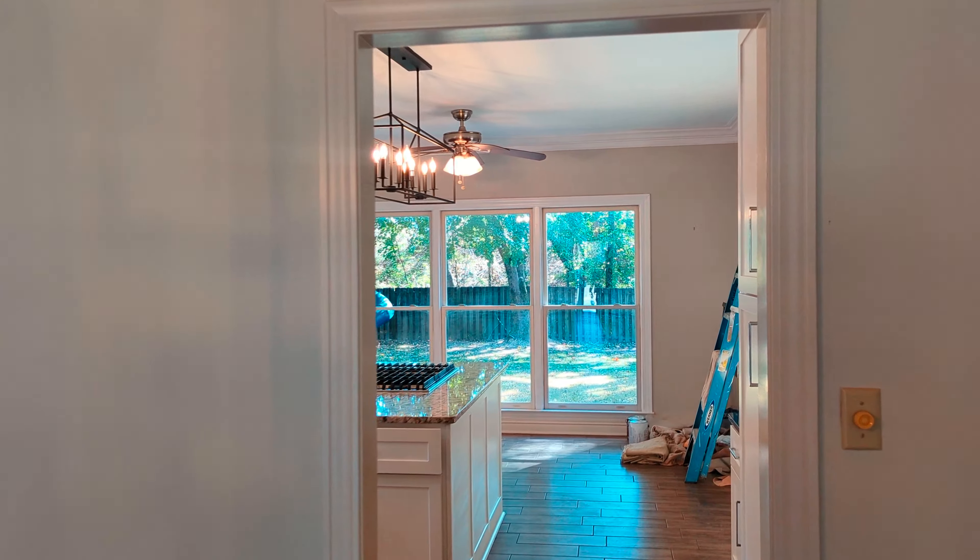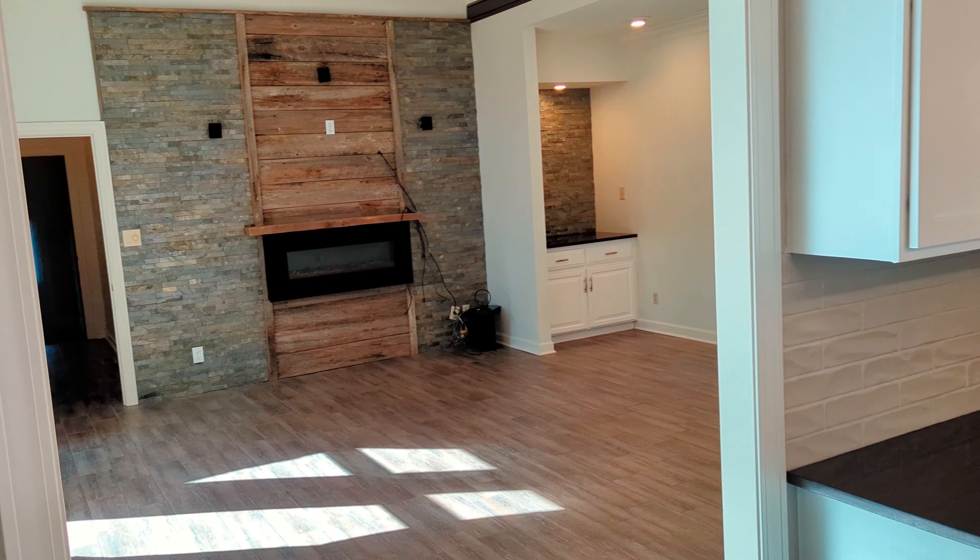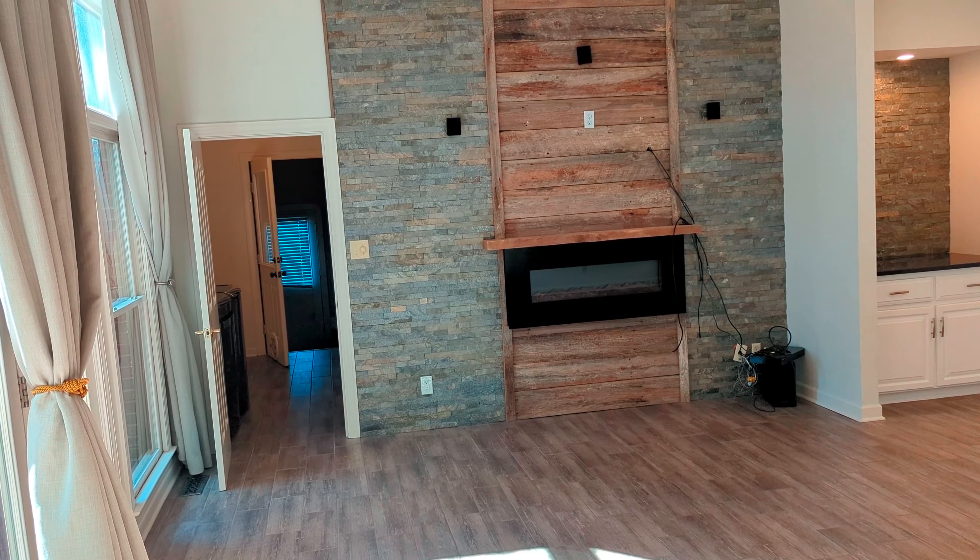Absolutely gorgeous kitchen — updated, modern appliances, all stainless steel. And right off the kitchen, we've got the living room.